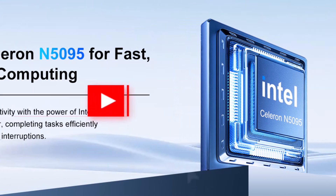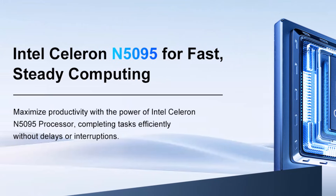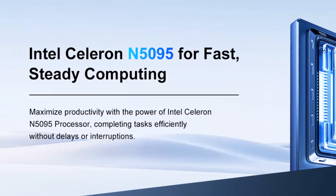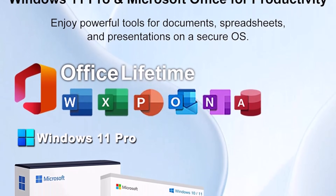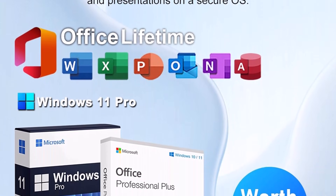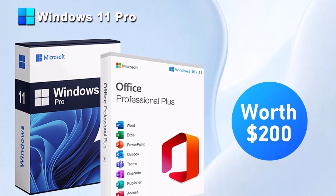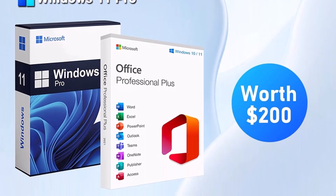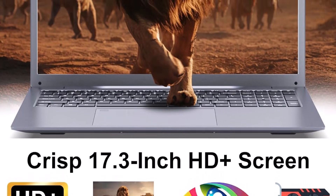Whether attending virtual meetings, handling professional tasks, or enjoying entertainment, the Solgenix 17-inch laptop computer provides consistent performance, impressive storage, and an expansive screen that enhances productivity. Its combination of processing power, memory, storage, and connectivity makes it a dependable, versatile choice for users seeking a balance of functionality and comfort in a large-screen laptop.